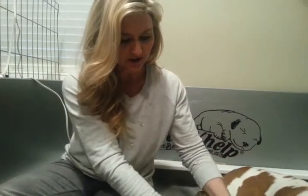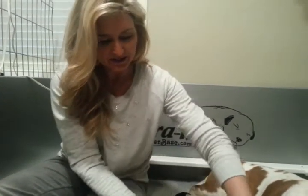So that was our litter of six. I'll see you in a week. Bye bye!